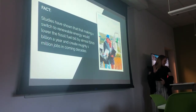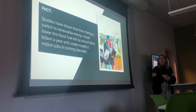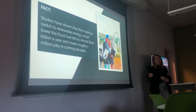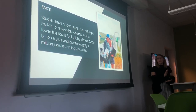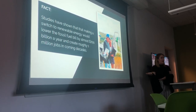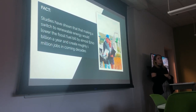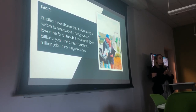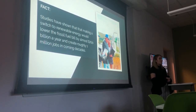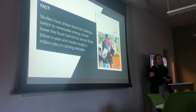Studies have shown that making a switch to renewable energy could lower the fossil fuel bill by almost 700 billion dollars a year and create over 1 million jobs in coming decades. It's been proven that the more we make these renewable energy technologies, the more jobs we'll have, and in the long run we're going to be saving a lot more money than we are with fossil fuels.